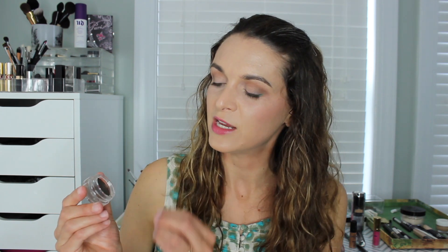The Anastasia Dipbrow Pomade in Medium Brown has been pulling away from the container and drying out, so I'm going to toss it out. At $18 for 0.14 ounces, the color is a little dark for me. I also have the Soft Brown color which is a little warmer in tone and also not quite a great match. When I wear this shade, my brows become the main feature on my face and it takes away from my eye makeup. So I'm getting rid of this because it's older and not a favorite.